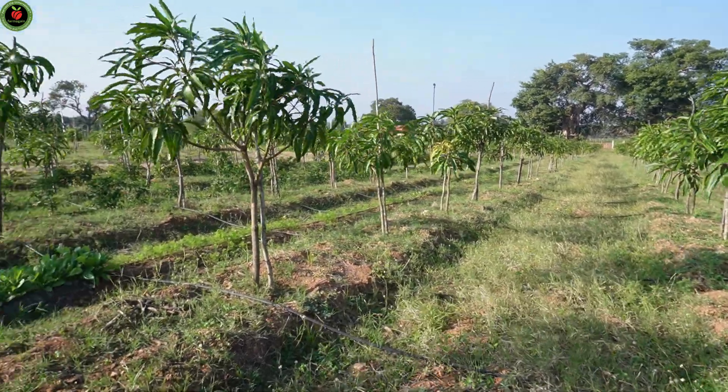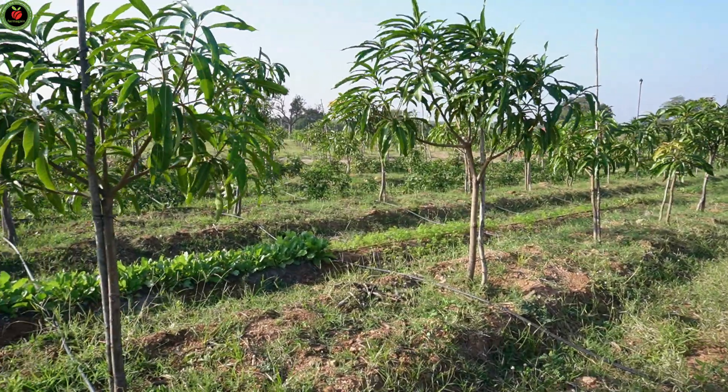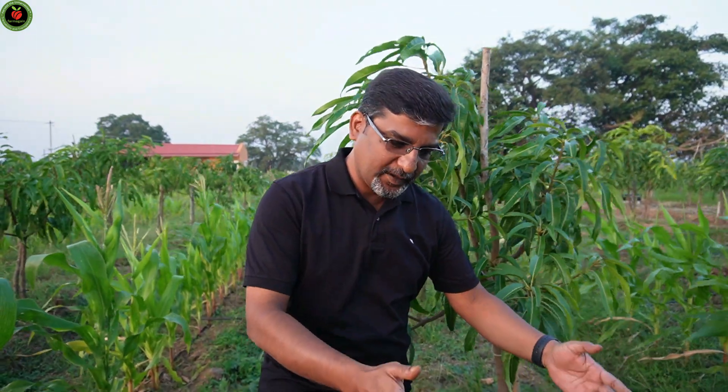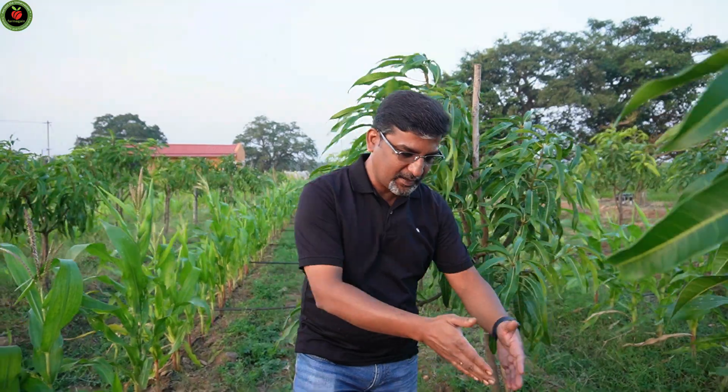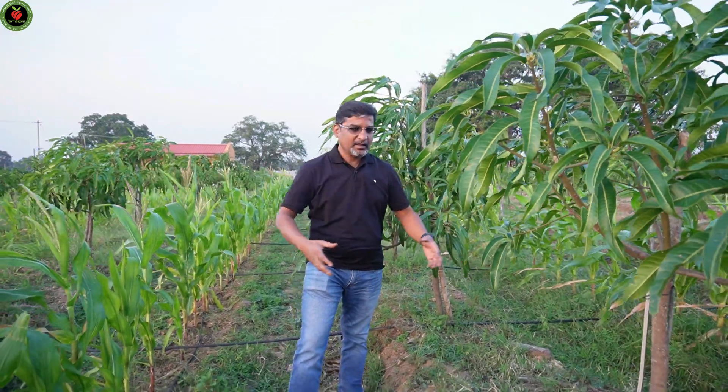This is just about 10 months old crop and you can see the growth of the plants is really good. The plants have been planted on a raised bed — it looks like they made 2-feet-tall beds and about 4-feet-wide beds. Because of that, the roots were able to really penetrate very easily.